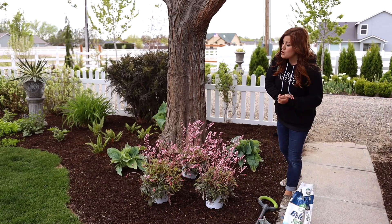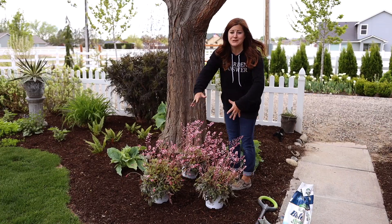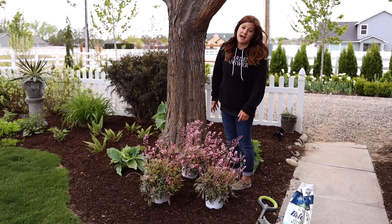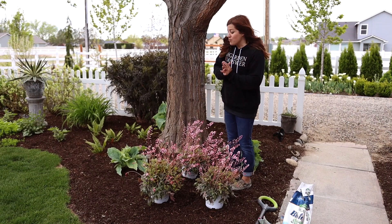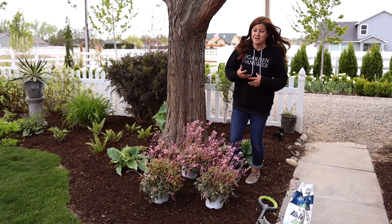Hey guys, how's it going? I'm planting some gorgeous perennials in my garden today that I'm really excited to share with you. Just look at them — they're so pretty. I'm very excited about this entire flower bed. I feel like it's starting to come together a little bit. I've already mulched this area, and that always helps too. It makes everything feel really finished and very tidy.